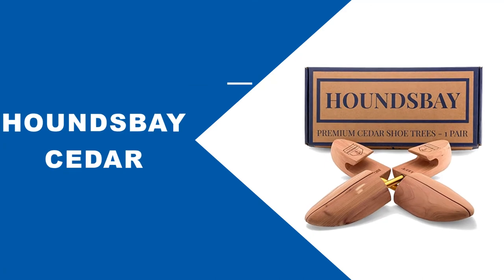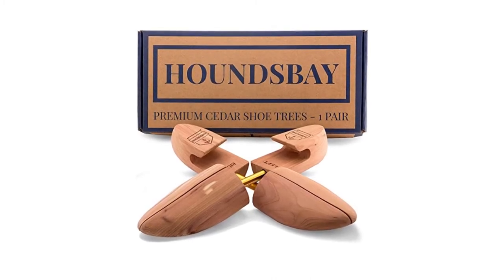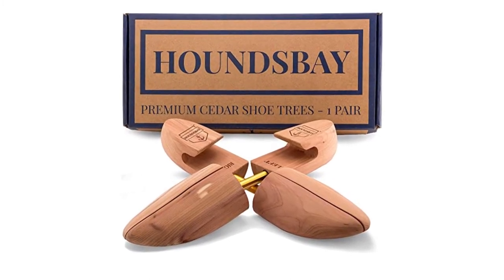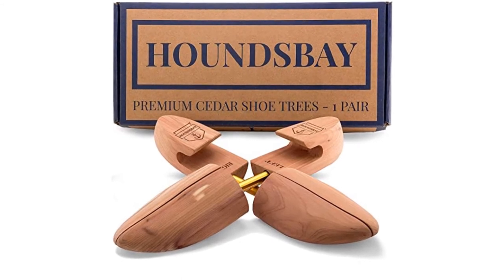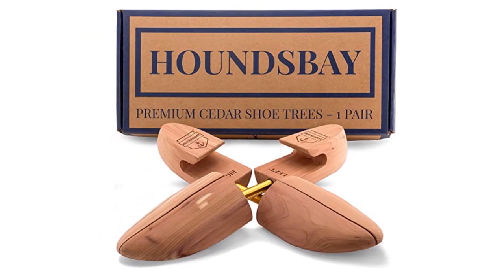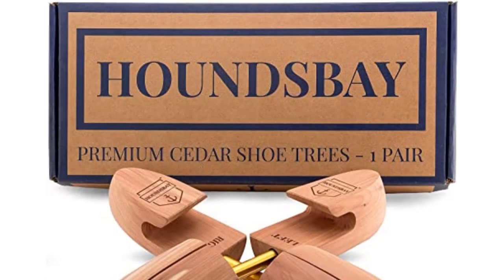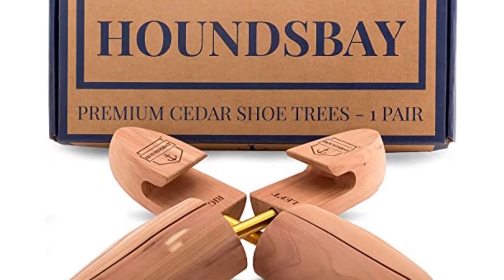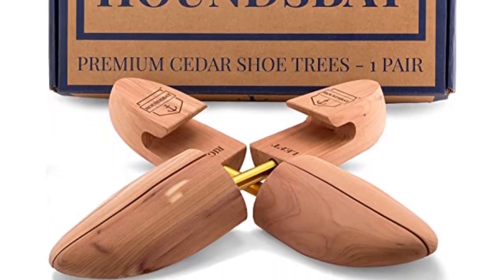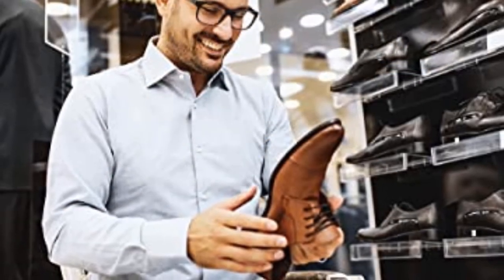These beautiful and highly functional solid cedar shoe stretchers are an extraordinary value and will allow you to rescue your prized leather shoes from the closet and put them back into action. They are both aesthetically and functionally sound, are easier to use than they might appear, and will last for decades. The central axis is spring-loaded so that the stretchers conform to your shoes the minute you put them in. The wide heel helps preserve the proper heel shape, which can sometimes suffer from inferior shoe stretchers.